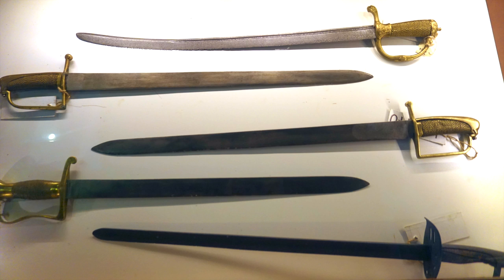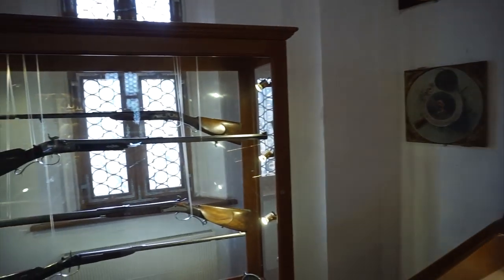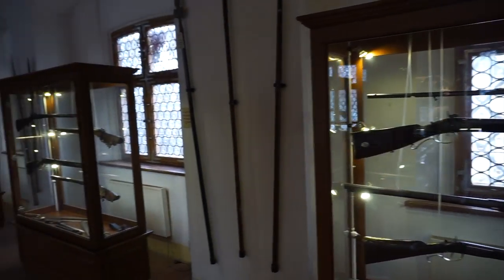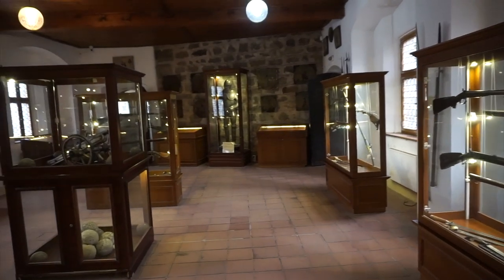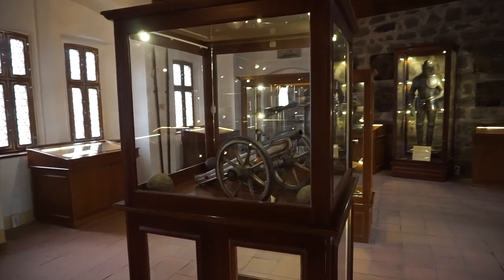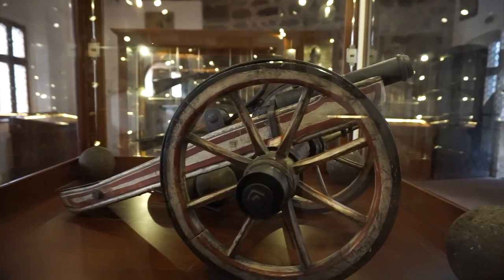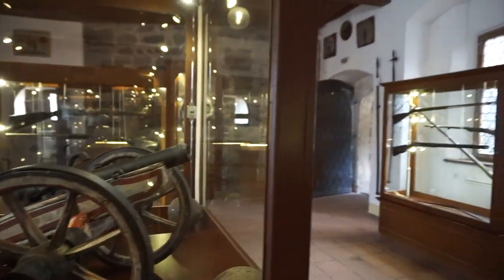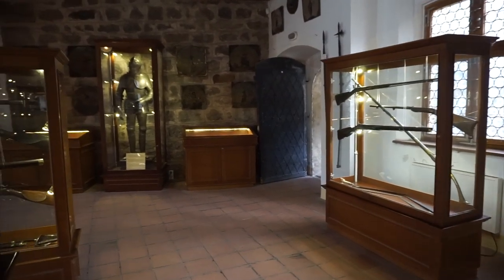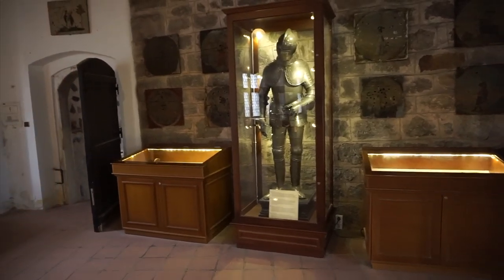Here we have some weapons — some swords — and some more modern weapons. I'm looking for more of the medieval stuff. Here we have a replica cannon, and up ahead, a full suit of armor. This is what I'm looking for. I think we're on the right track.